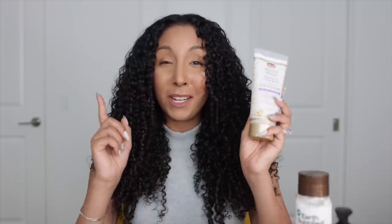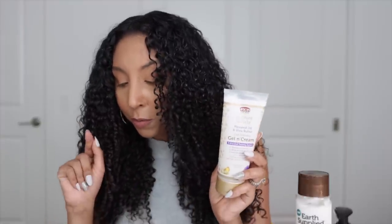For my styler I grabbed the African Pride Moisture Miracle Flaxseed Oil and Shea Butter Curl Defining Gel Cream. I'm always really intrigued by gel-cream combos so I really wanted to try this one. This was my cheapest one, coming out to only $5.99 — winning!